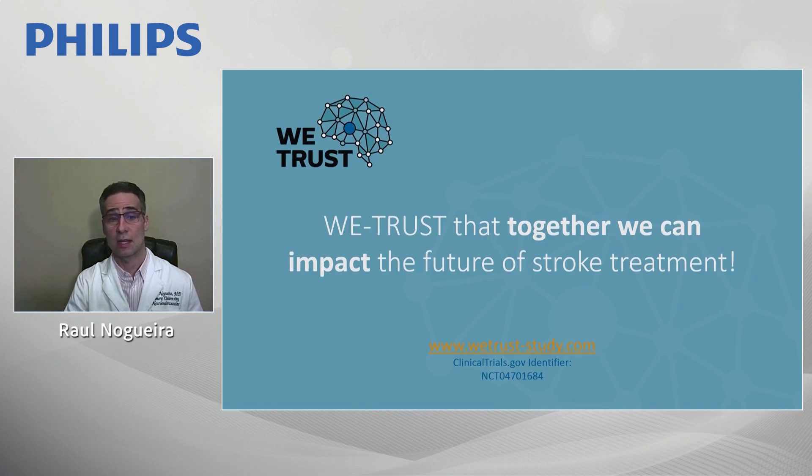We trust that together we will impact the future of stroke treatment using this new technology and selection modality, achieving much faster treatments — closely mimicking what cardiologists have done for years. Select less, treat more patients, treat them faster. That is the best way to optimize outcomes in this patient population. Thank you very much for your attention.